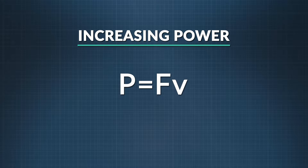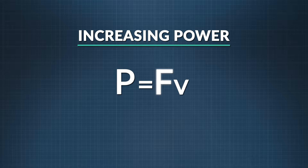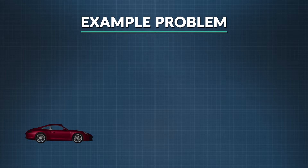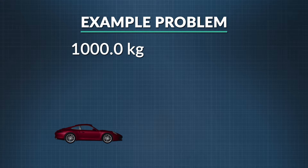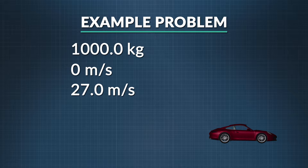Looking at these relationships shows ways to increase power. We can get more power by increasing the force exerted by an object, and increasing velocity also increases power. Here's a challenge: a 1000.0 kilogram car accelerates from zero to 27.0 meters per second in 5.00 seconds. How much power is the car using to do that?